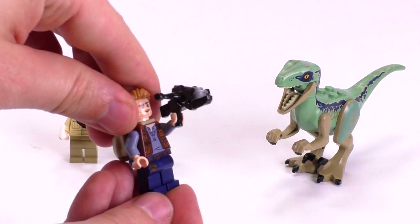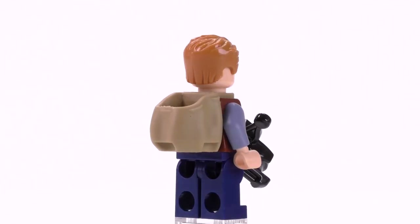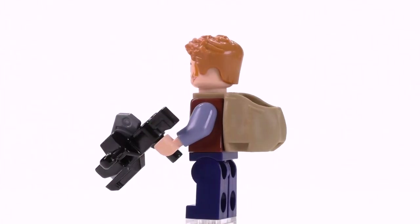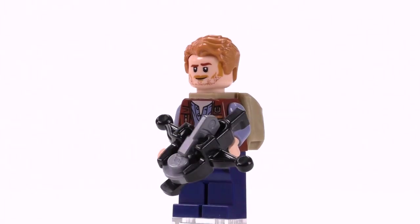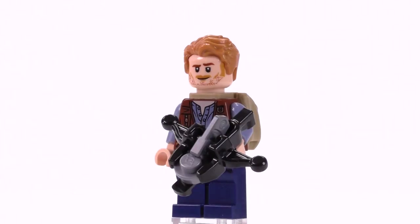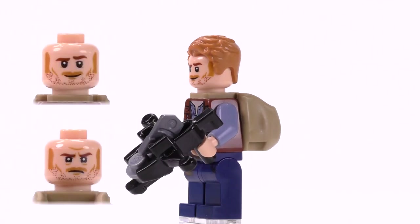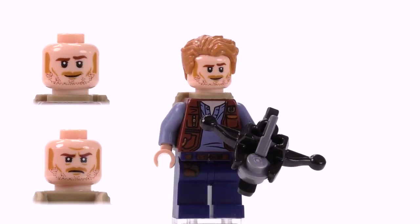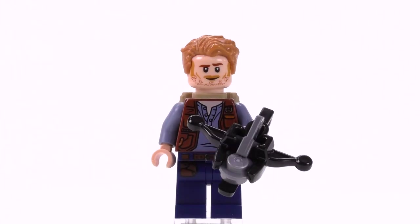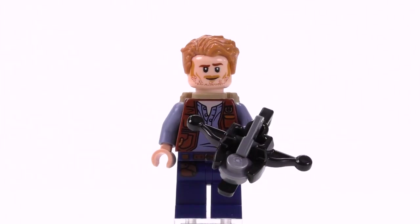Now let's take a look at his friend Owen. This Owen is the same as other versions in other sets — the print for his body is the same, with a vest and a shirt underneath it. I do like the juxtaposition of that gray-blue color with the reddish-brown. The print on his pants is nice with the belt and extra little satchel. The only thing that really makes him different are the accessories: a Santa Claus-style satchel on his back that can hold an entire egg, and a crossbow stud shooter. The crossbow ammo actually looks like something metallic that could do more damage than a tranquilizer dart.